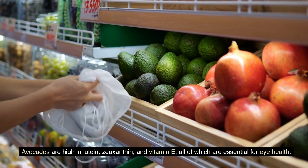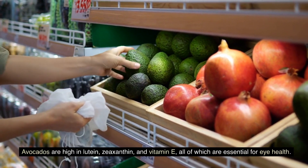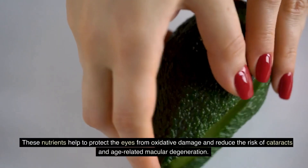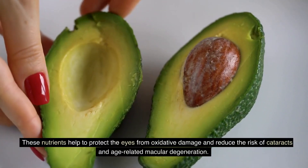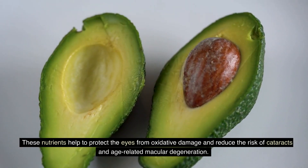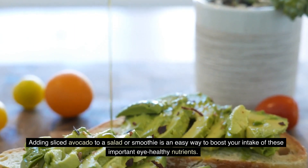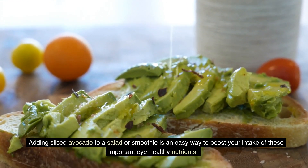Avocados are high in lutein, zeaxanthin, and vitamin E, all of which are essential for eye health. These nutrients help to protect the eyes from oxidative damage and reduce the risk of cataracts and age-related macular degeneration. Adding sliced avocado to a salad or smoothie is an easy way to boost your intake of these important eye-healthy nutrients.